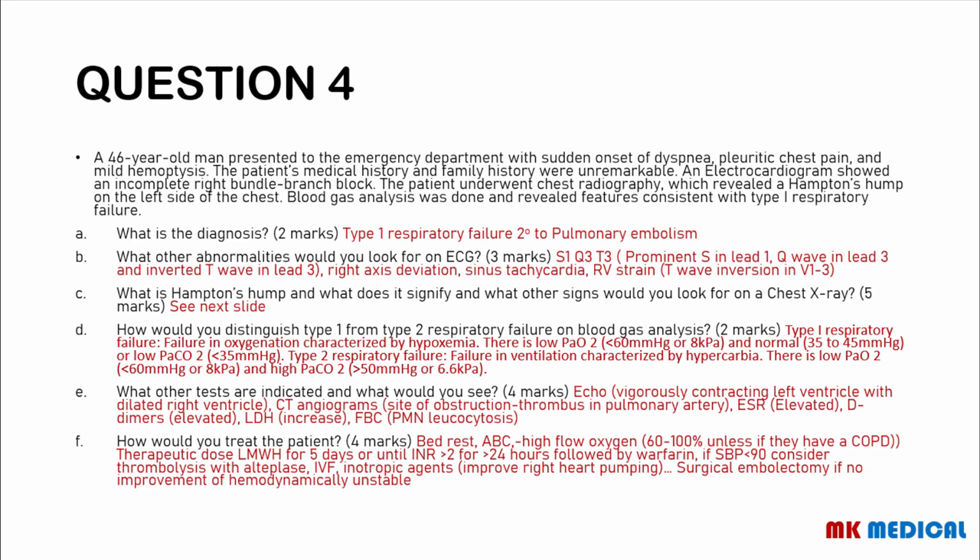This patient has a pulmonary embolism with type 1 respiratory failure. ECG features of pulmonary embolism: most commonly sinus tachycardia. You may see features of right ventricular strain — T-wave inversion in leads V1, V2, and V3. You may also see right axis deviation. And rarely, though stated as the hallmark feature especially with massive pulmonary embolism, you see S1Q3T3 — a prominent S-wave in lead 1, a Q-wave in lead 3, and an inverted T-wave in lead 3. Hampton's hump and other radiological signs are explained ahead.